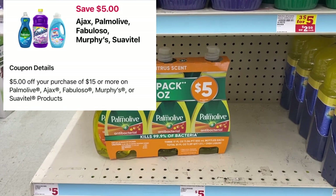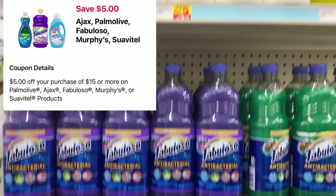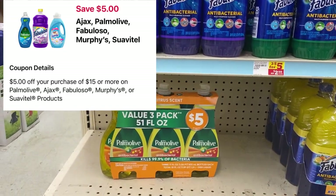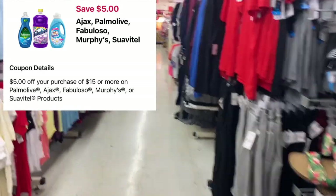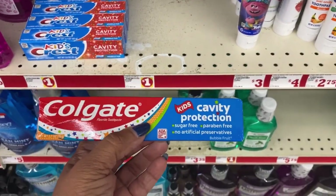There's a 'spend $15, save $5' deal when you purchase $15 worth of Fabuloso, Palm Olive, and possibly other items. For a long time I didn't think those coupons attached, but everyone's always doing it so I'm going to do something different this time.